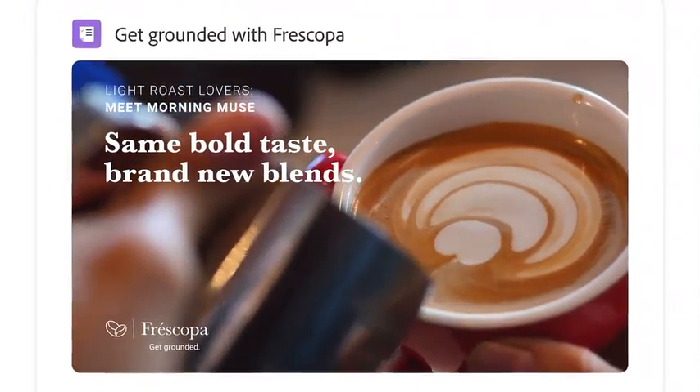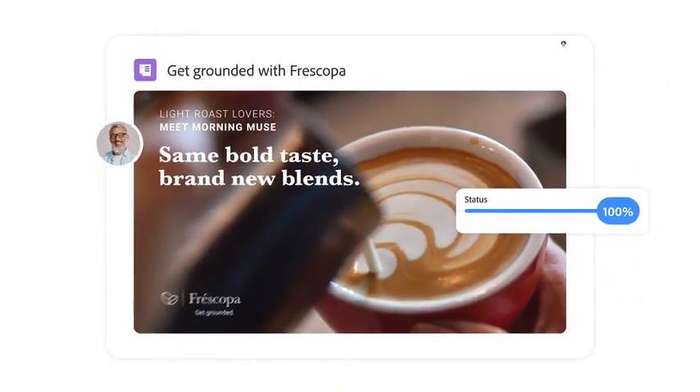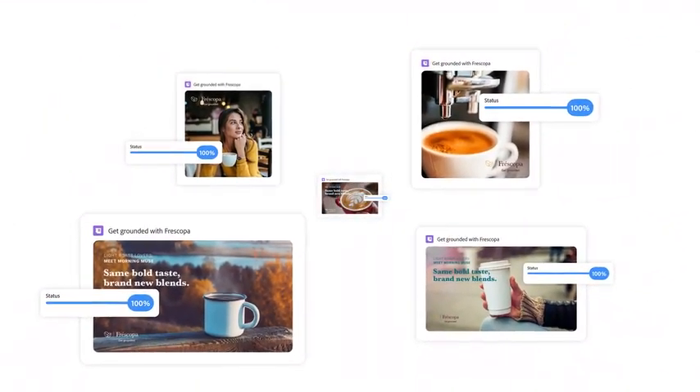Whether you're a global operation or a small enterprise, focus on the work you do best and let Workfront manage the rest.